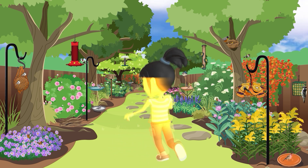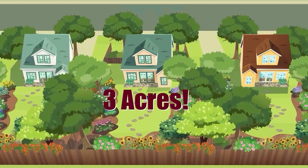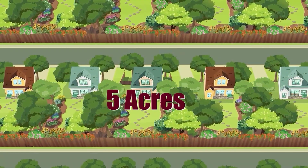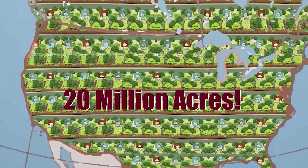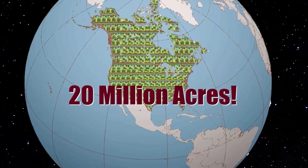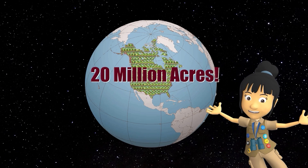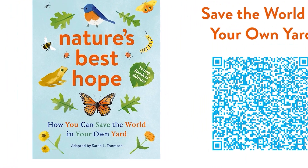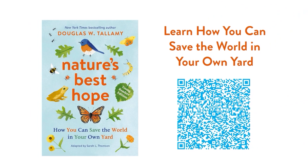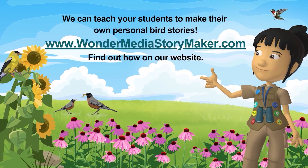Thanks for listening! See you next time! Birds will make your world go round, filling the air with beautiful sounds. Picking up seeds, putting them down. Let's restore 20 million acres of nature's habitats. Let's do our part to help birds thrive. We can make our yards come alive. Bird baths, feeders, native plants too.